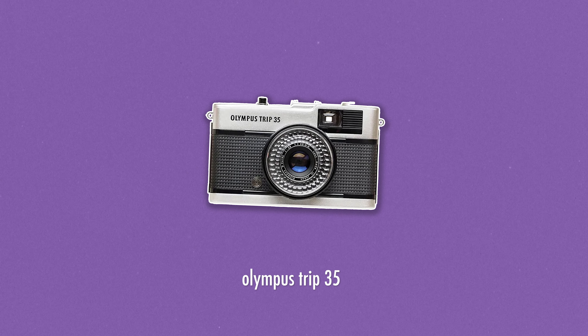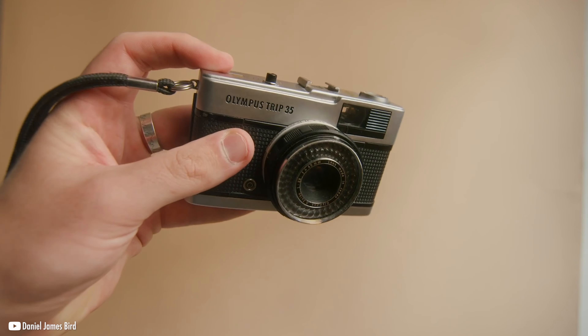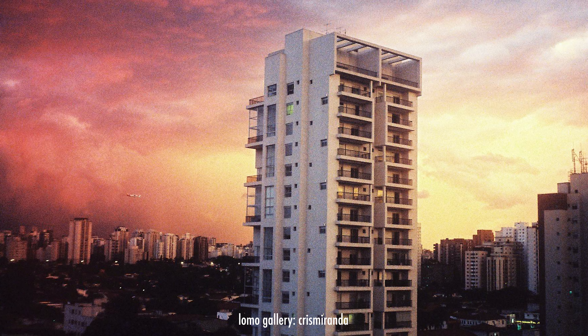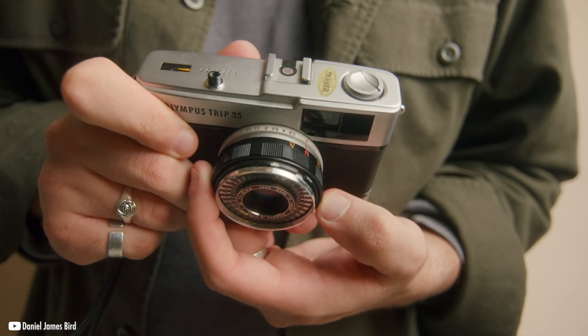Up next are the Olympus Trip cameras. This series of cameras are nearly identical in makeup and use: massive viewfinder, automatic operation, unique 40mm lens, and similar body build. All these models create sharp images, and the highlighting feature is that 40mm lens, which is quite unique. For only $65, you can get into a very unique focal length that is an extremely portable size and renders great results.